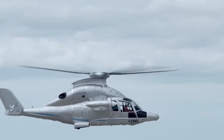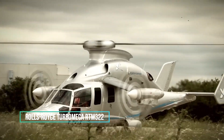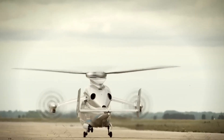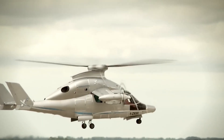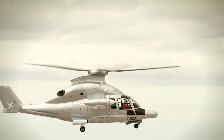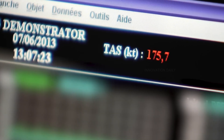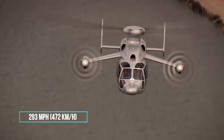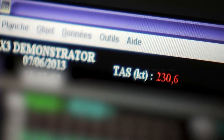At the heart of the Eurocopter X3 lies a pair of Rolls-Royce Turbo Meca RTM322 turboshaft engines, combined with two propellers mounted on short wings extending from each side. This unique configuration allows the X3 to achieve incredible speeds, with a record-breaking top speed of 293 miles per hour, 472 kilometers per hour, making it one of the fastest helicopters in the world.